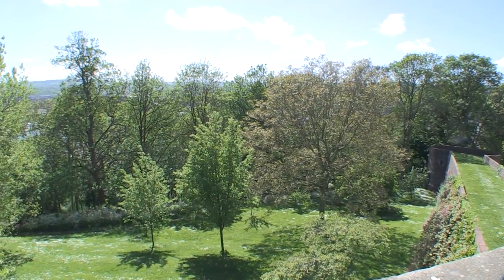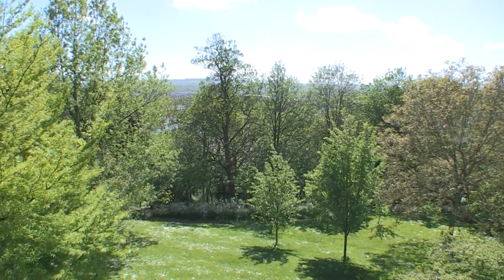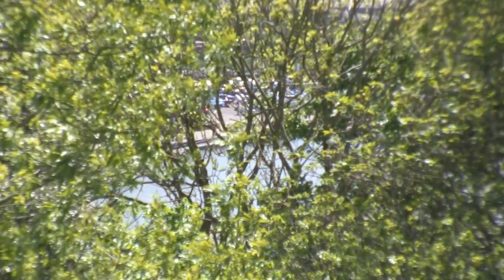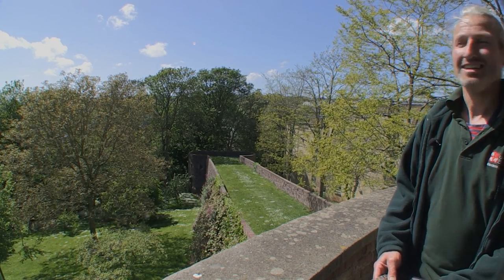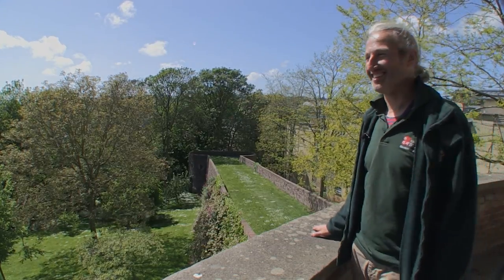There are different views on whether the tree should be removed and that view recreated. But then again, the woods are an amazing wildlife habitat and great for the environment. And they really are the woods in Clifton Wood now, these woods here.